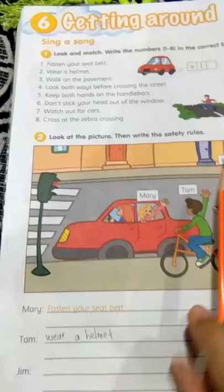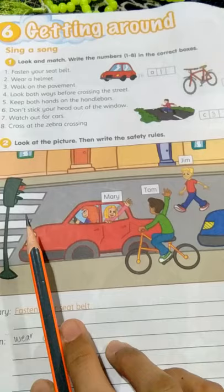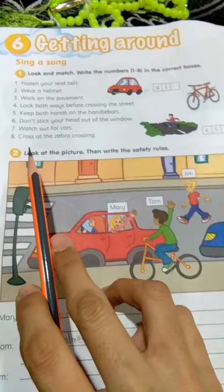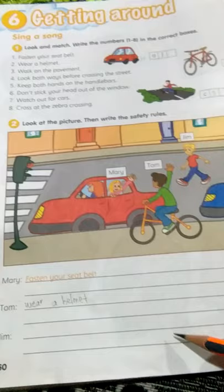How about this one — Jim? Jim must use the zebra crossing to cross the road. So the answer must be: cross at the zebra crossing. You have to write cross at the zebra crossing. That's all for today. Thank you so much. Assalamualaikum.